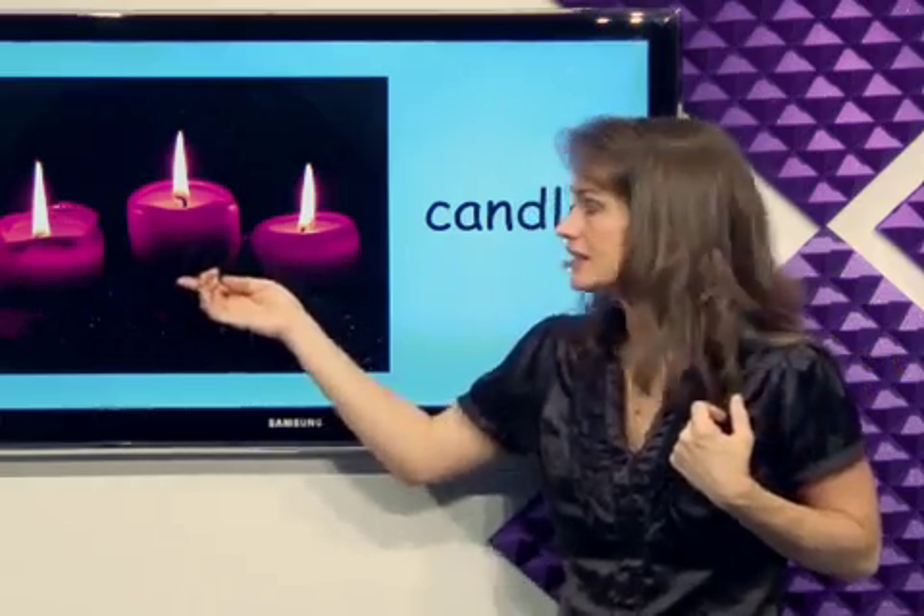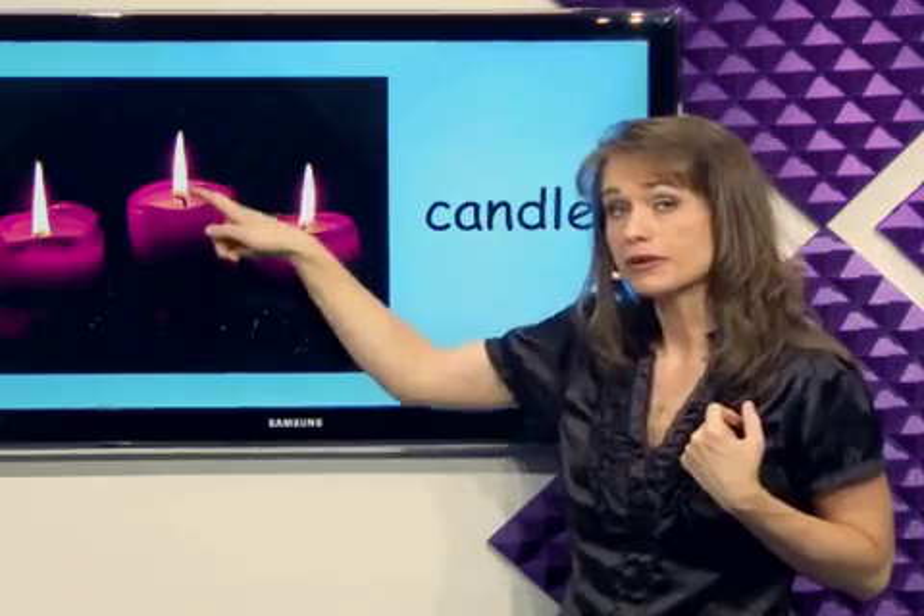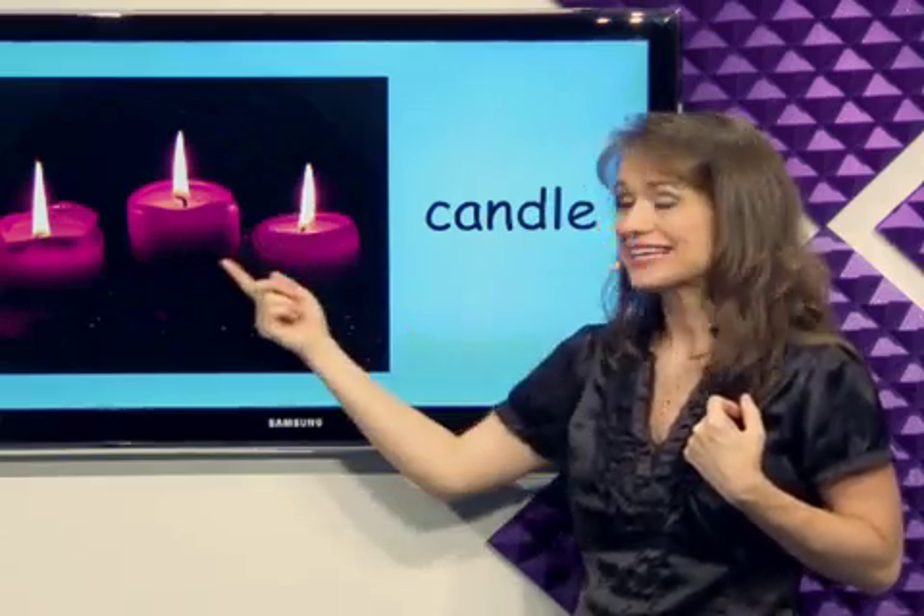What are these? Candle. A candle has a flame that burns and it gives off light. It's a candle.